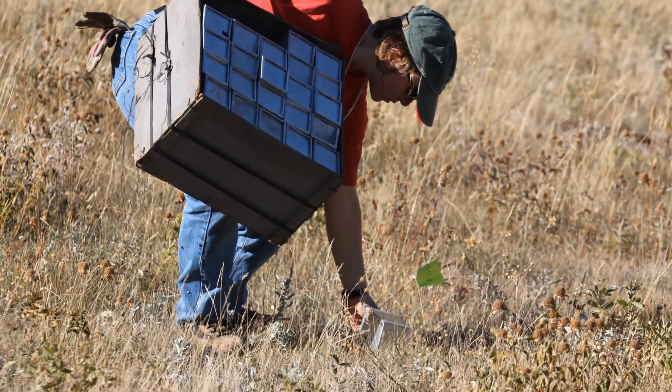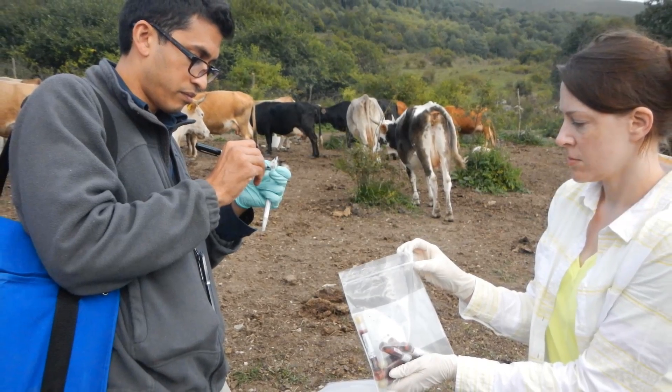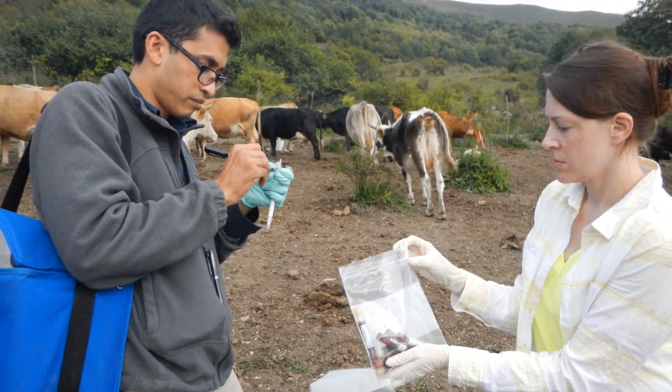I think some people find it surprising that lab workers go out into the field. For my branch it's very important. That way we find the animals and try to better understand where the virus is coming from.